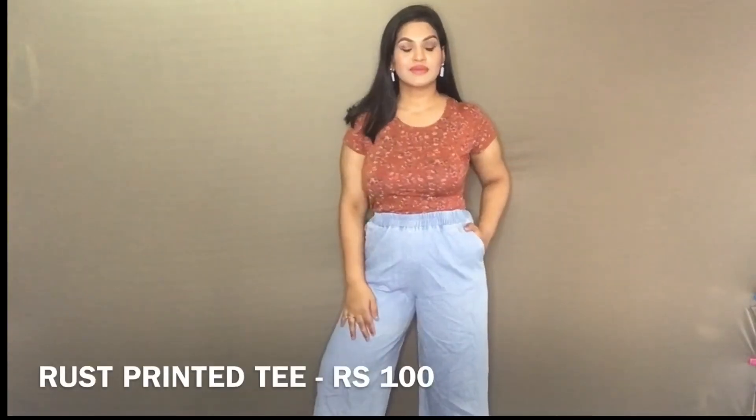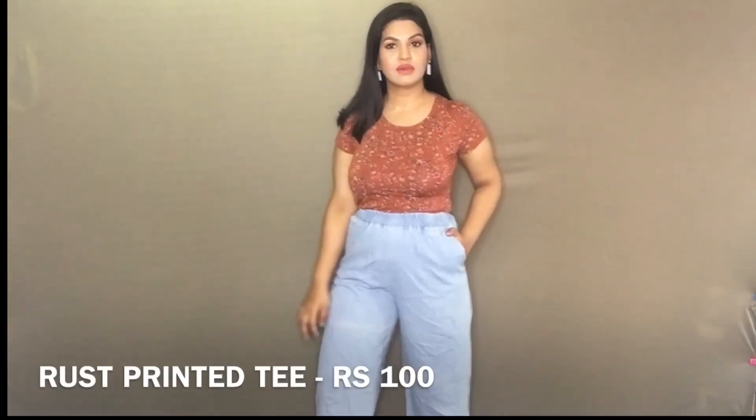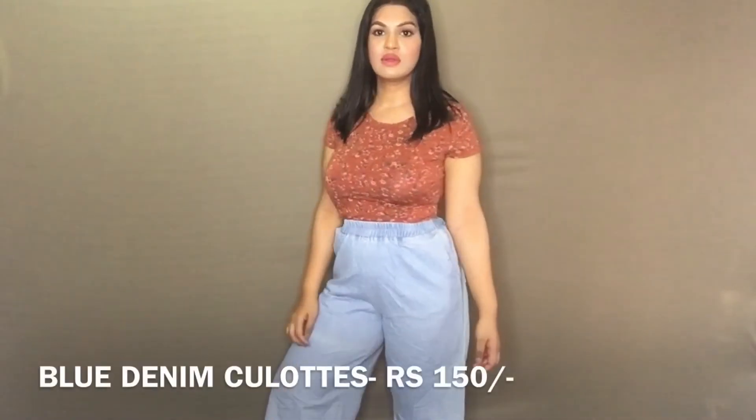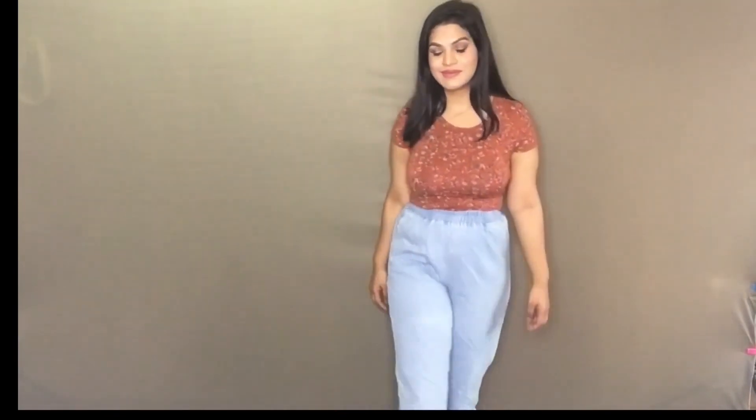The next outfit features this very beautiful printed reddish-brown t-shirt which I also got from Sarojini, paired with denim culottes. These denim culottes were so cheap and I've been seeing culottes in fashion these days. I paired the outfit with sneakers and put together it looks so stunning.